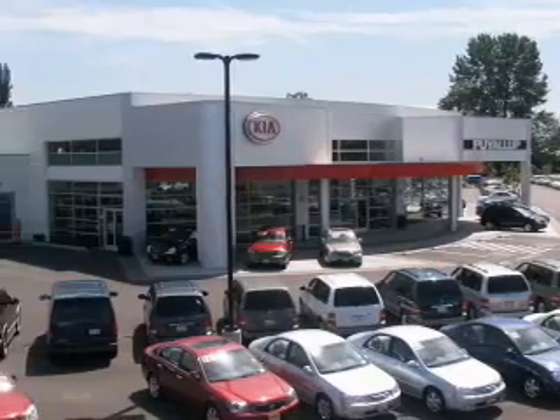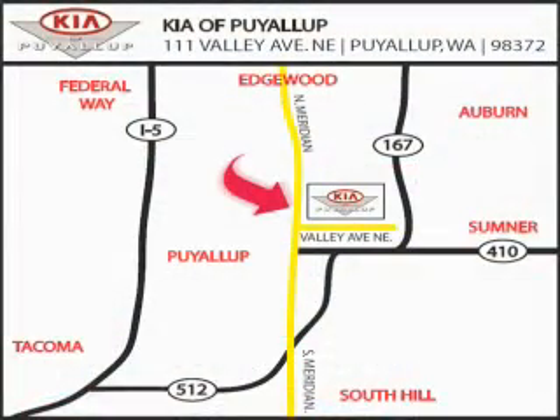Kia of Puyallup is easy to find. Look for our six acre dealership off of Highway 167 and just minutes from anywhere.